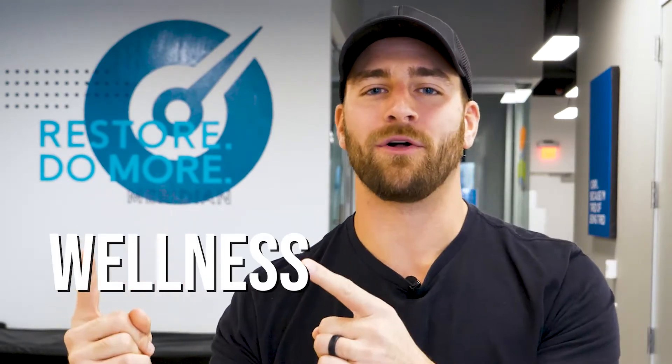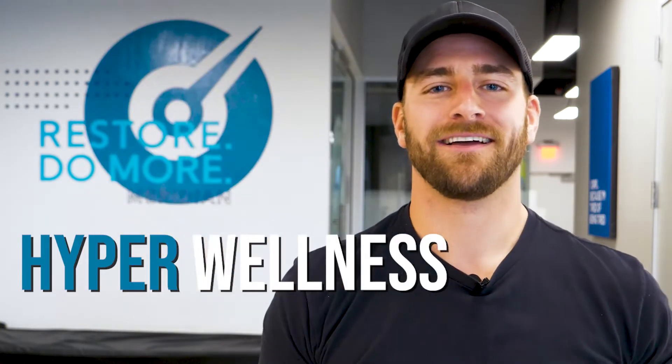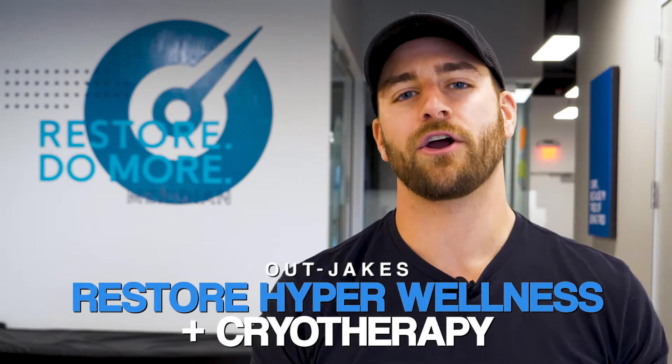I'm Jake Blanchard and welcome to Out-Jakes. Today I'm learning about wellness — but not just any kind of wellness. Hyper wellness. I'm in Meridian, Idaho at Restore Hyper Wellness and Cryotherapy, meeting with the owner Tim. We're going to talk a little bit about this industry — it's booming, it's growing across the U.S. right now.